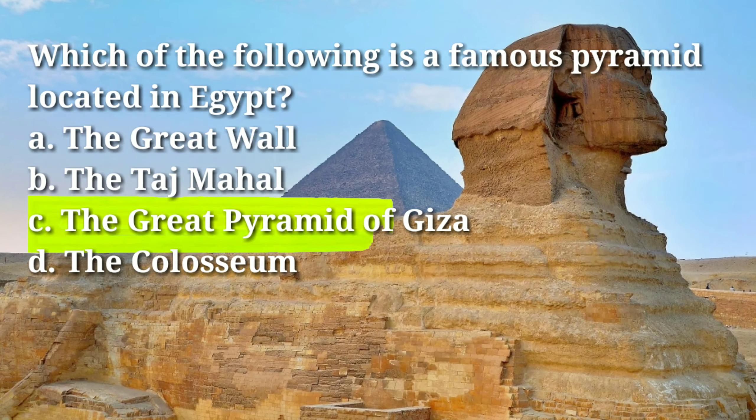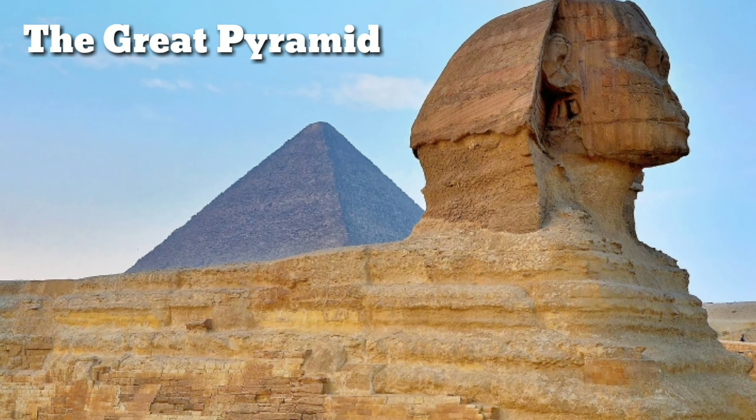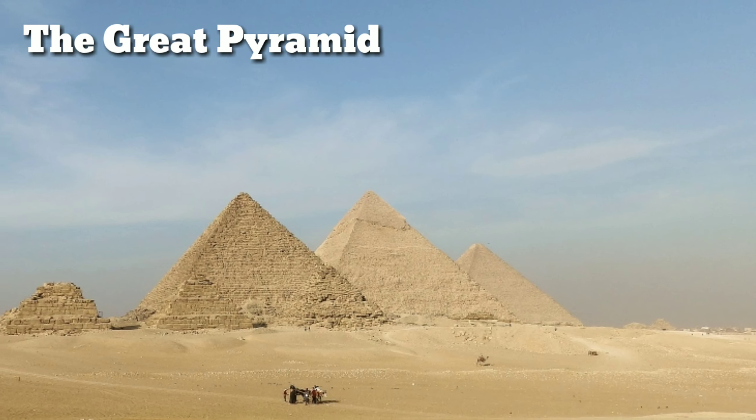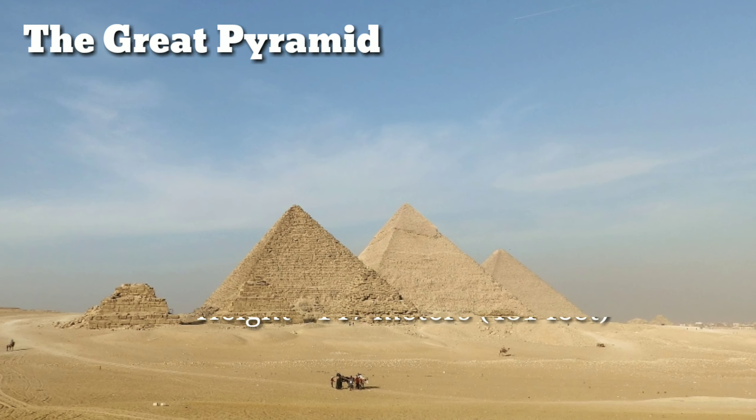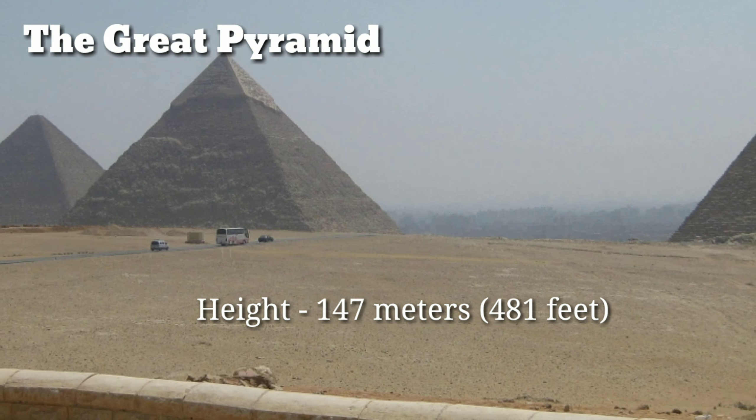Which of the following is a famous pyramid located in Egypt? Answer: C, the Great Pyramid of Giza. The pyramid was built as a tomb for the Pharaoh Khufu (Cheops), who ruled in the 26th century BCE. The pyramid stands at a height of 147 meters (481 feet).